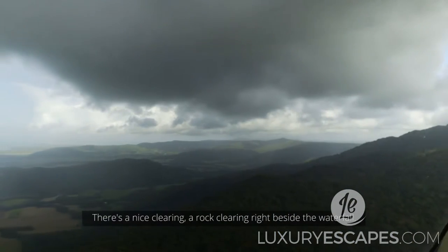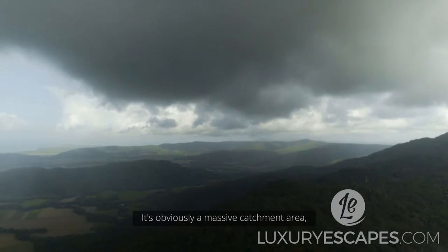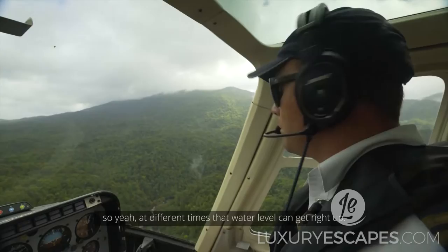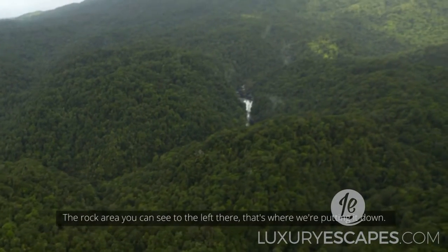And there's a nice clearing — a rock clearing right beside the waterfall. It's obviously a massive catchment area, so at different times that water level can get right up the rock area you can see to the left there. That's where we've been putting it down.